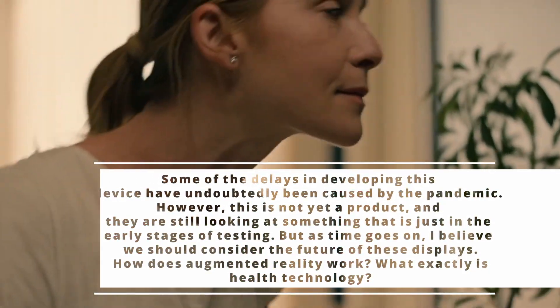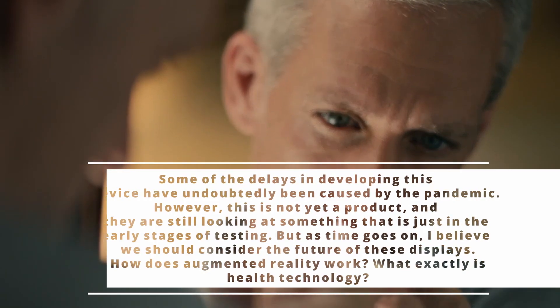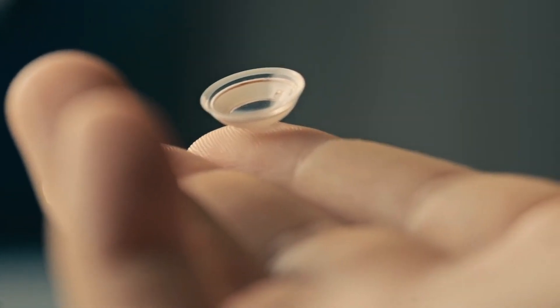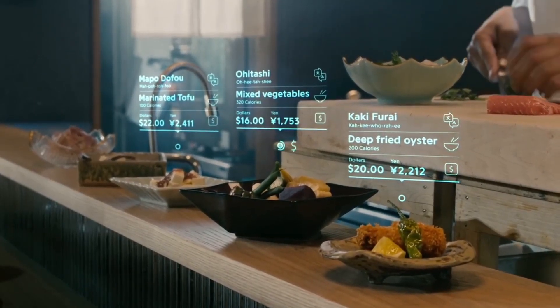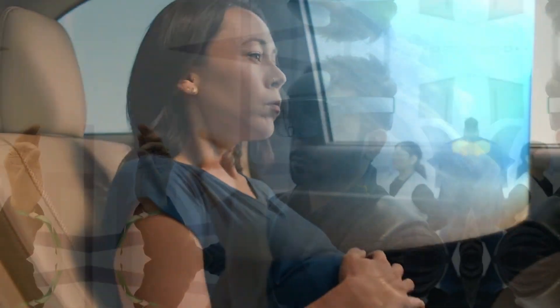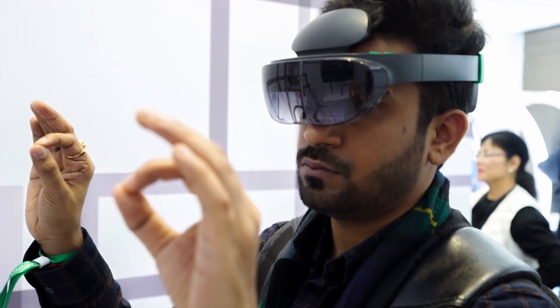How does augmented reality work? What exactly is health technology? Mojo Vision is investigating many intriguing concepts. Many people are interested in learning how prescriptions will function because firms have had difficulty even getting AR glasses to work with an extremely bad prescription.